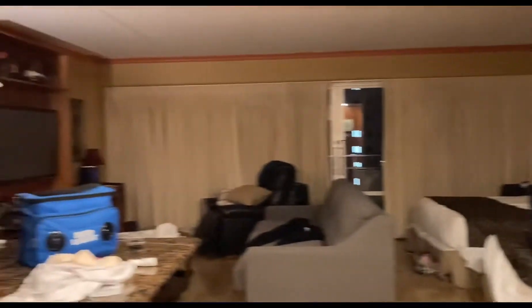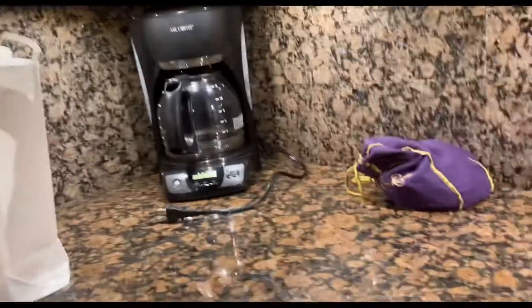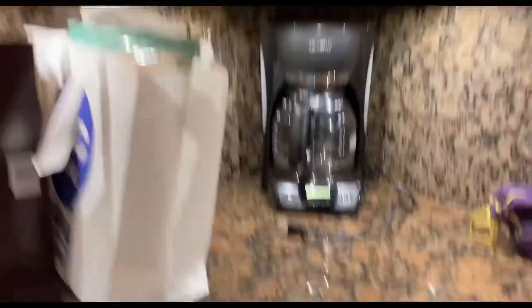Sorry for all the mess, but basically you walk in — first of all we gotta show you guys the door, here's the door. As you guys know I'm on vacation. You come in here and you've got a microwave oven, some knives, some stuff, coins, a coffee maker, towels, and then a bunch of cabinets — the sink.